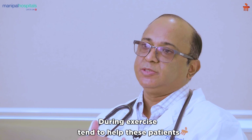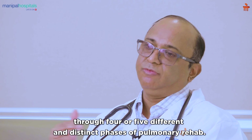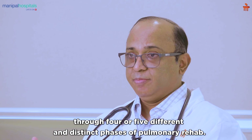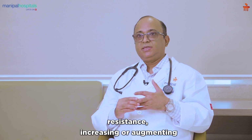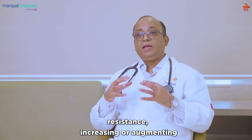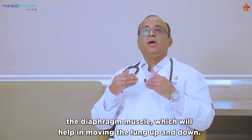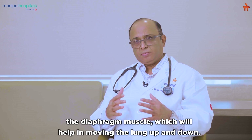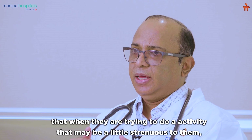They help these patients through four or five different and distinct phases of pulmonary rehab. These exercises are designed to increase endurance, increase respiratory muscle tone and resistance, and augment the diaphragm muscle, which will help in moving the lung up and down.